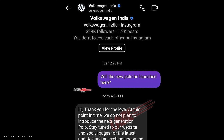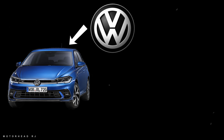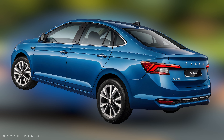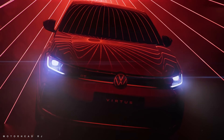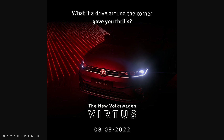On Instagram, someone asked Volkswagen and they replied. The reason is most likely that it is 4 meters long. The new Polo is not coming to India, but Volkswagen is going to launch a new Polo sedan in India, which is the Virtus. The exterior design is going to be very similar to it, though I will not confirm it is 100% similar.